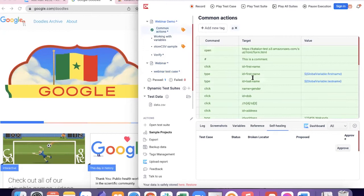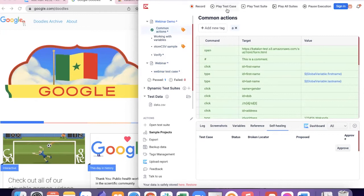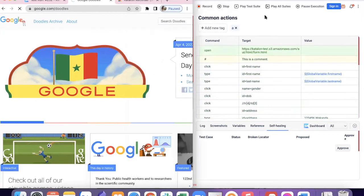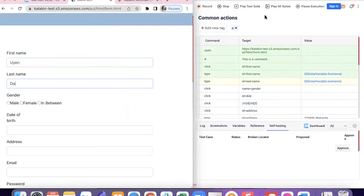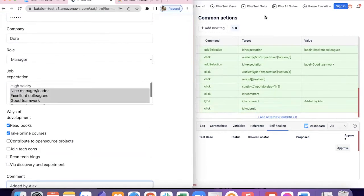Wait — does that mean if I test on a given website and a sudden change occurs on the site, which happens all the time, my test fails to reach the finish line? This bugs me a lot. So if I start in-sprint, how can Recorder help me with the self-healing feature you just mentioned?